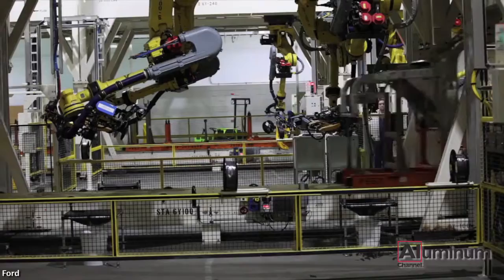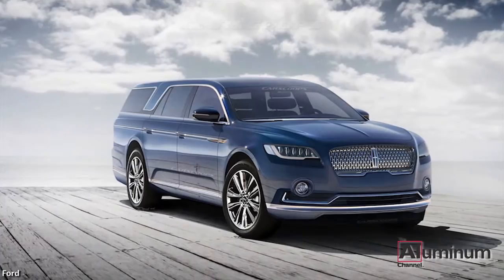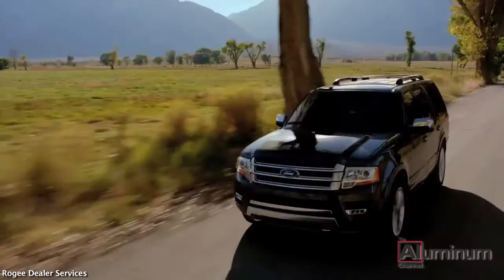In other news, according to automotive industry sources, Ford Motor Company will be converting their entire line of full-size pickups and SUVs to aluminum bodies by 2017. The Ford F-150 has featured an aluminum body for two model years. But now, the luxury Lincoln Navigator and Expedition SUV are due to receive all new lightweight aluminum bodies for the 2018 model year.